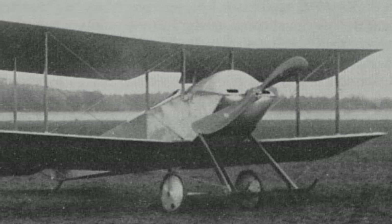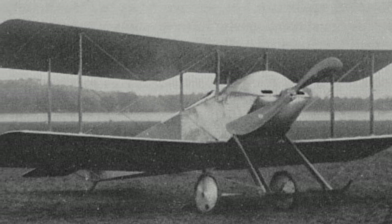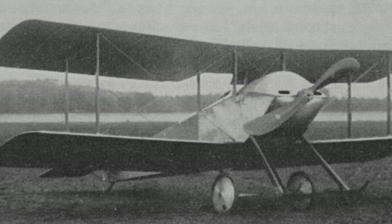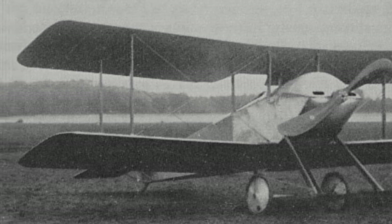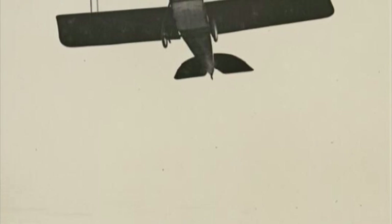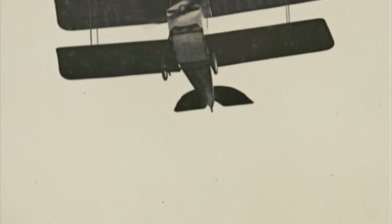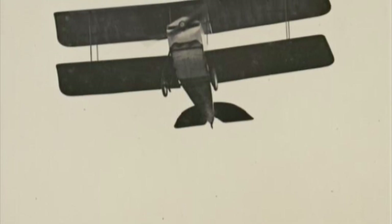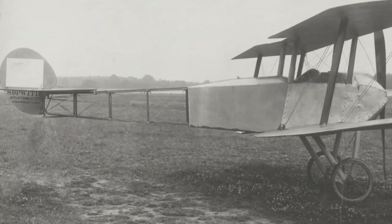On the 27th of November 1913, Sopwith Aviation rolled out their newest design for its maiden flight. With Chief Test Pilot Harry Hawker at the controls, the small compact twin-seater biplane, powered by an 80-horsepower Gnome rotary engine, took to the skies for its first flight. Initially designated the SS, it wouldn't be long until the new design was nicknamed the Tabloid, after the then-popular compact medical kit.